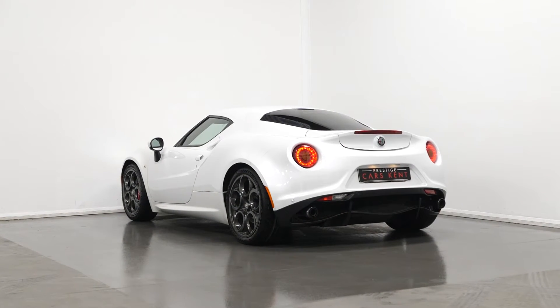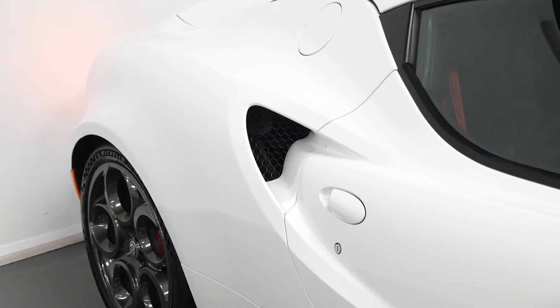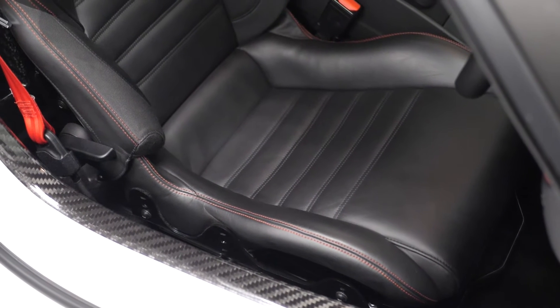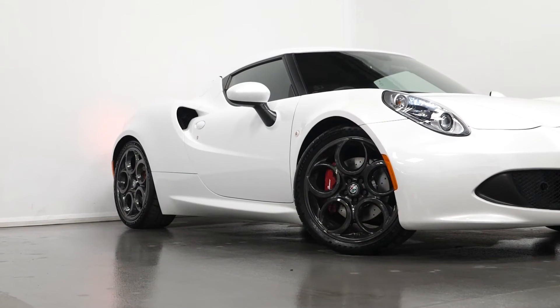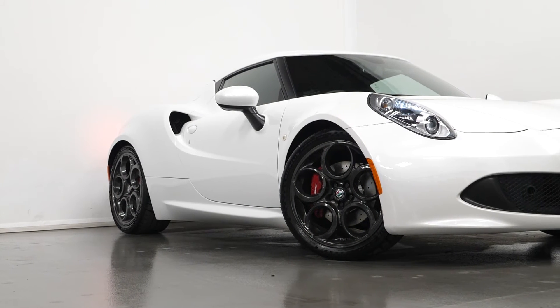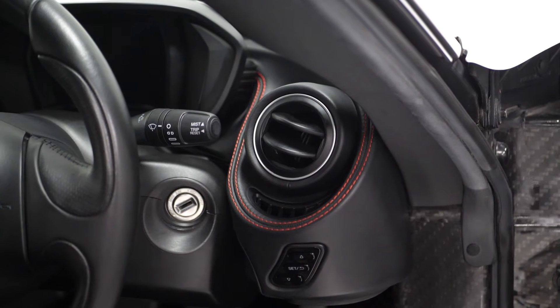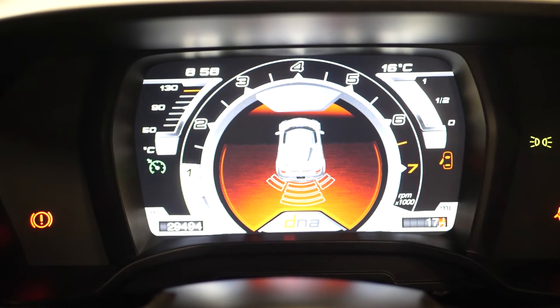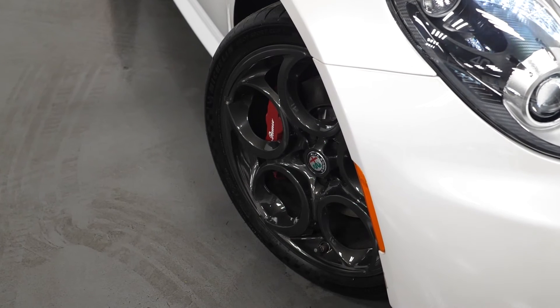Starting with the exterior, the car is finished in a three-layer white metallic paintwork. You have the black leather seats with contrast red stitching and the Alfa Romeo logo on the headrests. You have the staggered 18 inch and 19 inch 5-hole wheels in dark finish, the sports double exhaust system, the carbon fibre instrument panel, rear parking sensors, a cup holder in the centre console, and red brake calipers.